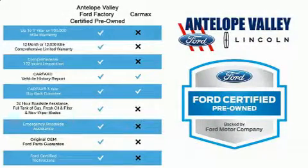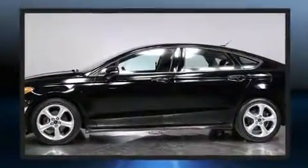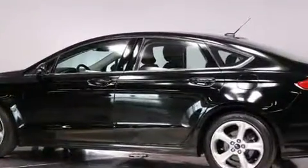Come test drive this 2016 Ford Fusion. This four-door, five-passenger sedan has not yet reached the 20,000-mile mark. Smooth gear shifts are achieved thanks to the efficient four-cylinder engine. And for added security, dynamic stability control supplements the drivetrain.